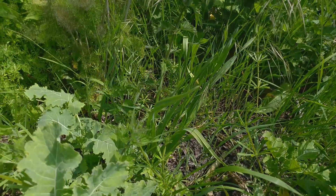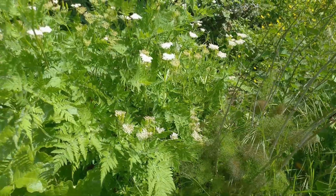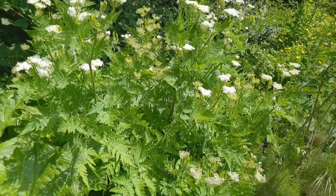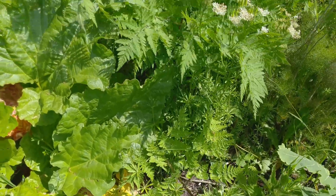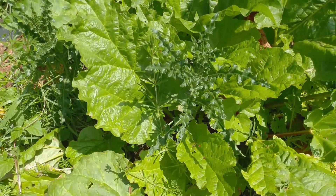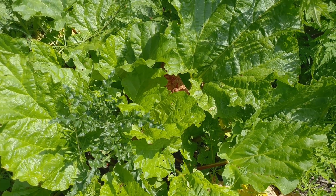Next along we have bronze fennel and then sweet cicely - a lovely plant that I like. I still haven't got the courage to dig it up and split it up for the roots yet. There's a couple of plants down here that I've grown from seeds so I may try that this year. There's quite a bit of it this year doing nicely and it's doing five households.